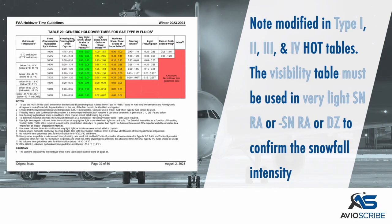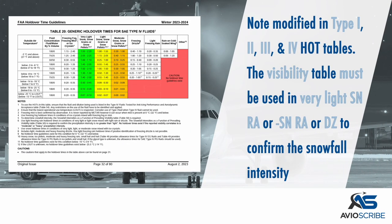A note was modified in all Type 1, 2, 3, and 4 holdover time tables, indicating that the visibility table must be used in conditions of very light or light snow mixed with rain or drizzle, in order to confirm the snowfall intensity.